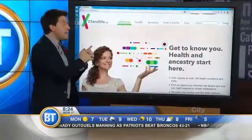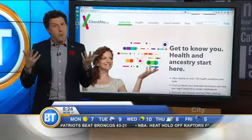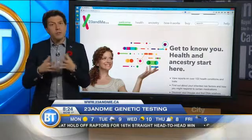Let's talk about genetic testing and 23andMe. Just over a week ago, 23andMe, which is probably the market leader in genetic testing, launched in Canada, so they're now available to Canadians.